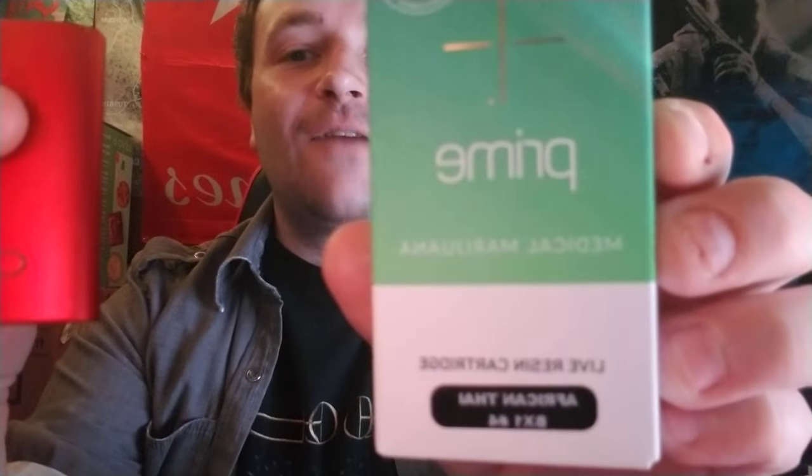Hey, what's up everybody, Golden God here. I want to thank you for clicking on today's video — welcome back to my channel. We've got another medical marijuana unboxing video for you guys today, and always products that I've never tried before. Today's video is going to be on Prime Wellness's African Thai BX1 Number Four with lemon peel phenotypes.